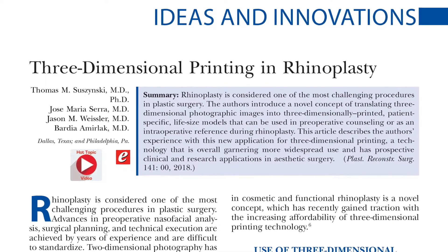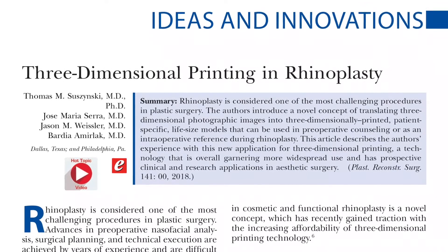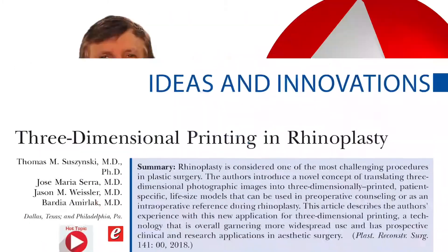In this new Plastic Surgery Hot Topic video, surgeons discuss yet another fascinating use for 3D printing technology. They're printing noses. But why?